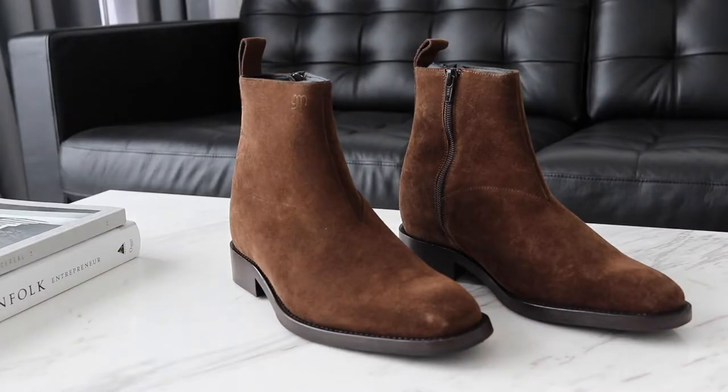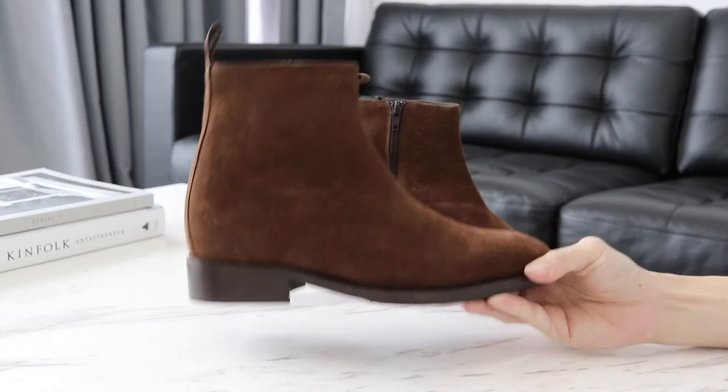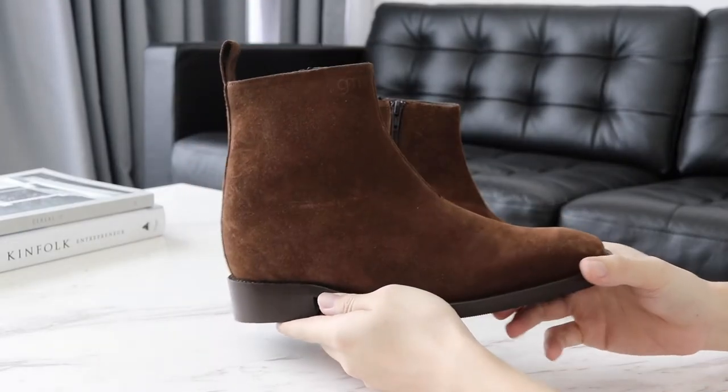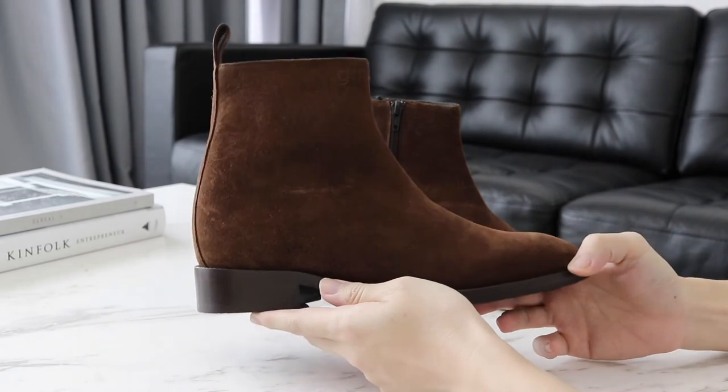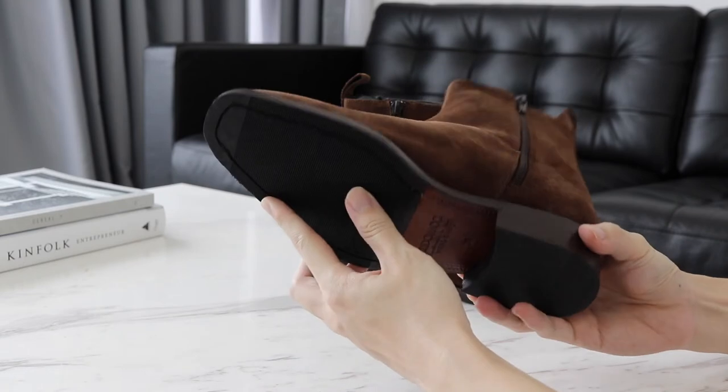Suede is great for the weekends or any informal events. This suede chelsea boot is more of a casual alternative to leather boots. You can wear your suede chelsea boots with any casual or smart casual attire.